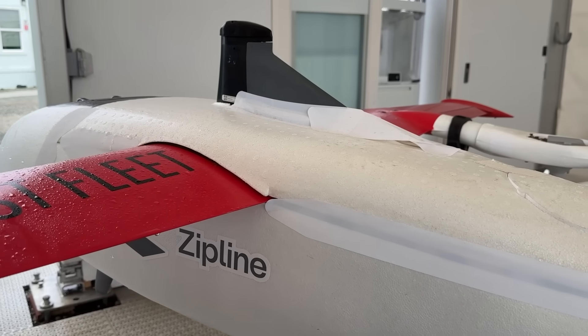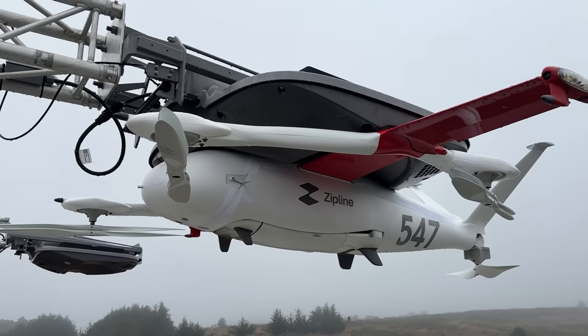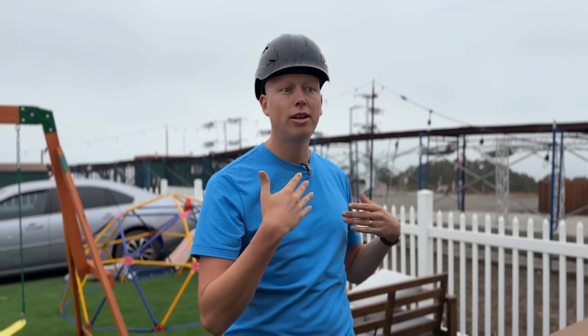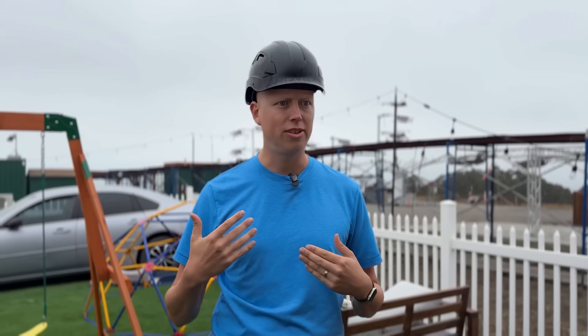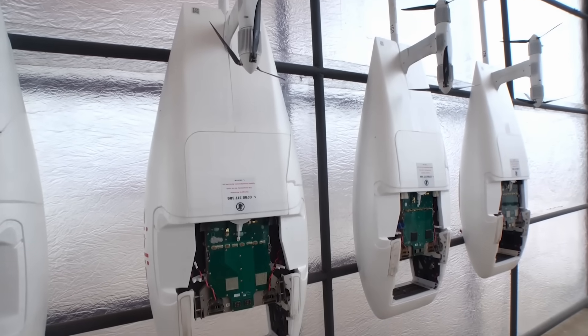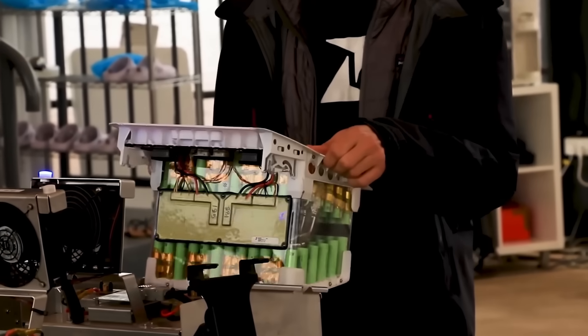Each drone uses a full sensor suite — not just cameras — to detect things like telephone wires, string lights, and trees. They test flying by wires and telephone wires because those are common in an American backyard. Zipline's engineers have spent over a million hours testing and refining every detail of the hardware and software.